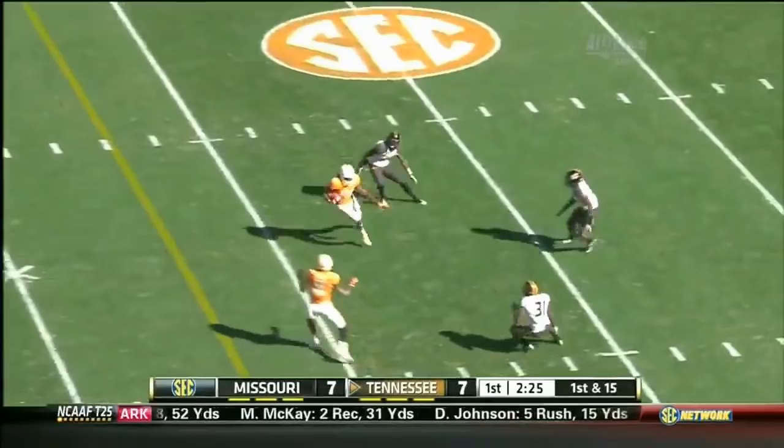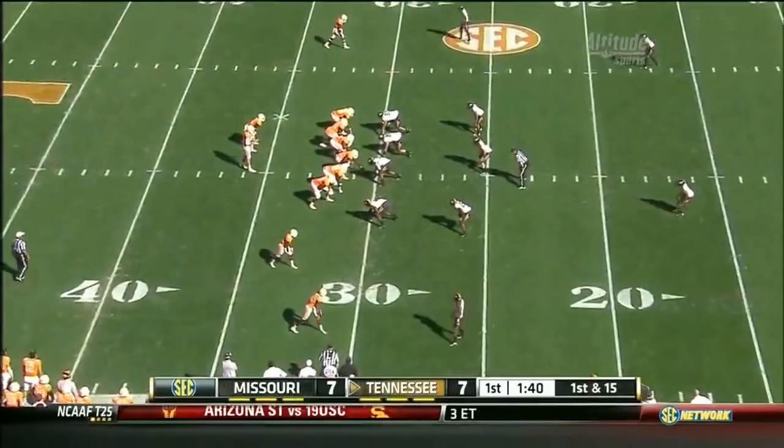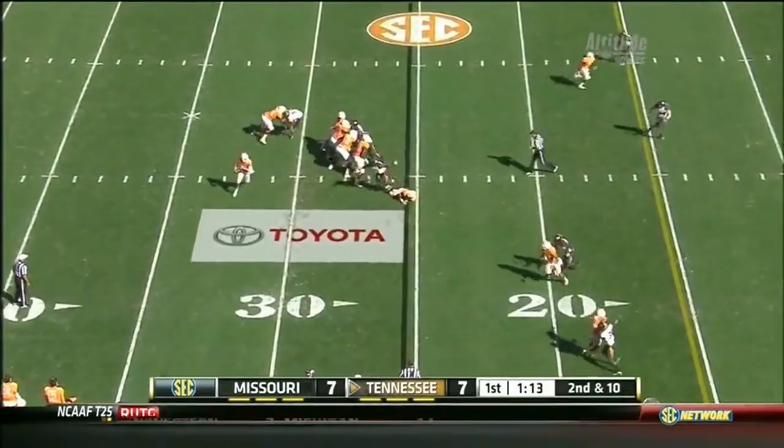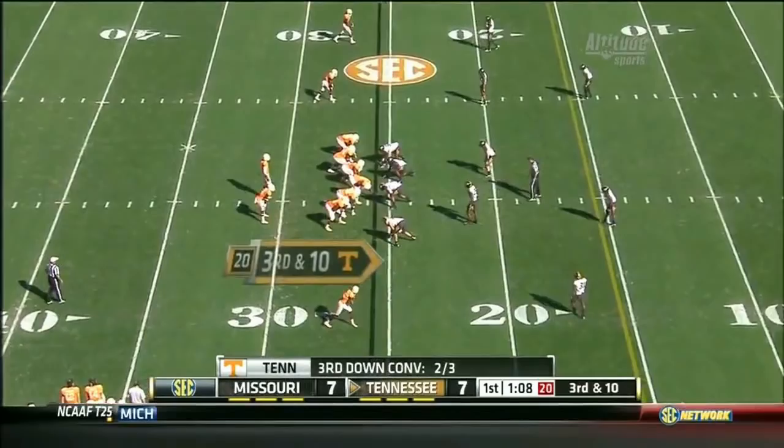Down to the 20. Settled in. Over the middle. I just get fired up watching Tennessee on film. Bray — oh! He is super dangerous. Gatom some heat for the Tigers. Bray flushed out of that pocket. Throws it away.